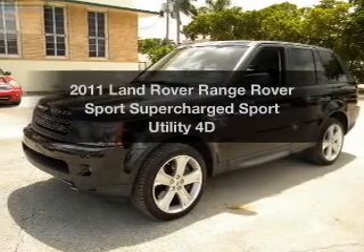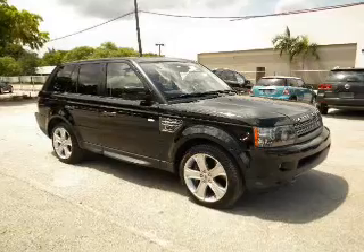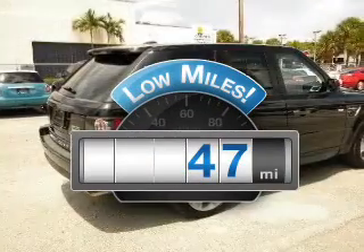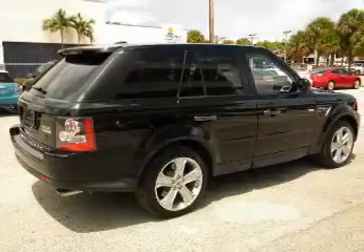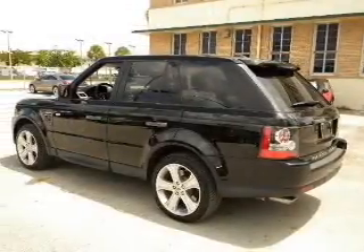Check out this 2011 Land Rover Range Rover Sport. This is the set of wheels you've been looking for. Low mileage is an important factor in your purchase, and this vehicle delivers a low odometer reading with a reliable engine that responds smoothly to its automatic transmission.